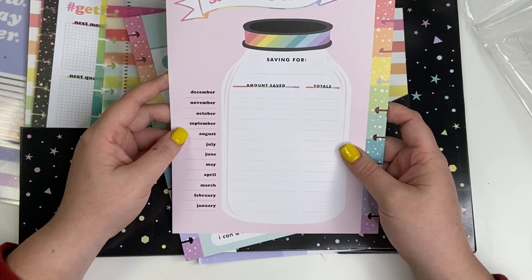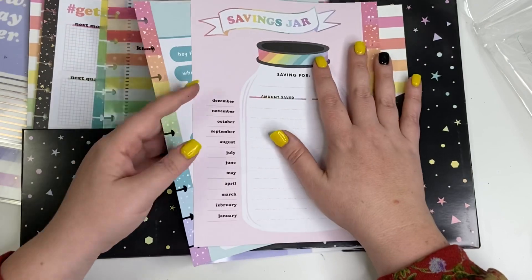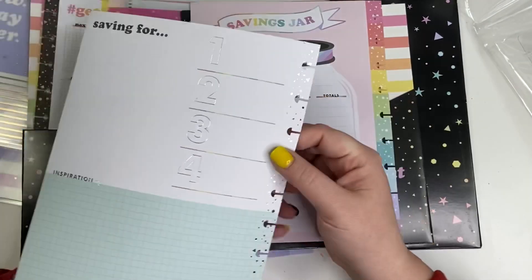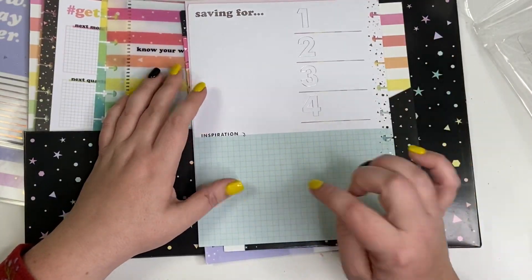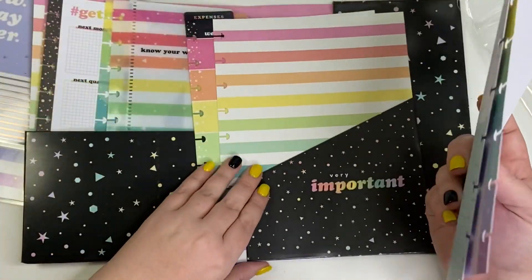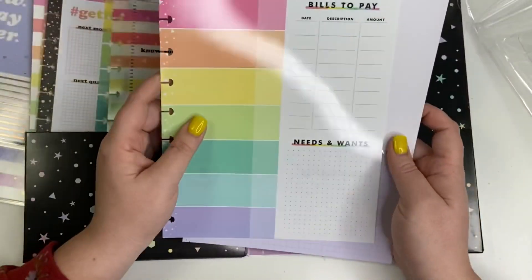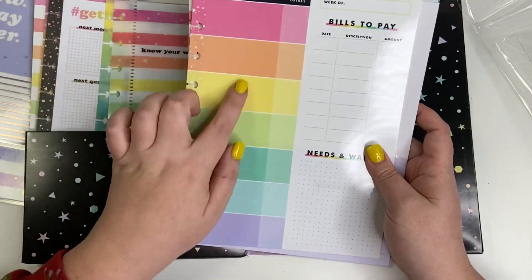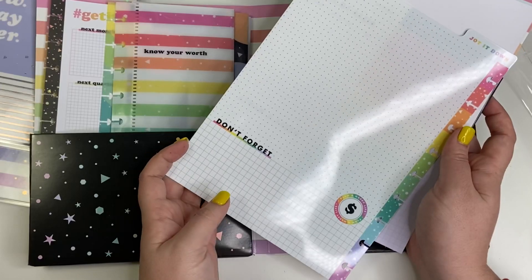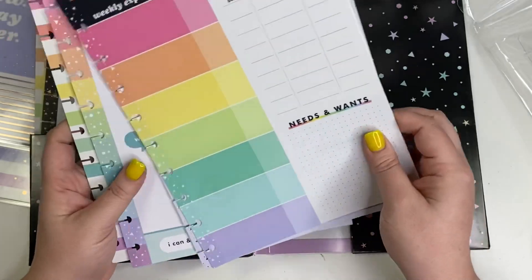There's a savings jar tracker — I use something like this for my tax savings every month, so that's ready to go straight into my planner. Then goals pages: what is your short-term goal, what is your long-term goal, what are four things you're saving for, and what is your inspiration. These are sturdier thick cardstock so they'll last all year. There's also a very important folder and a dry-erase board with weekly expenses, total bills to pay, needs and wants, and a jot-it-down section on the back.